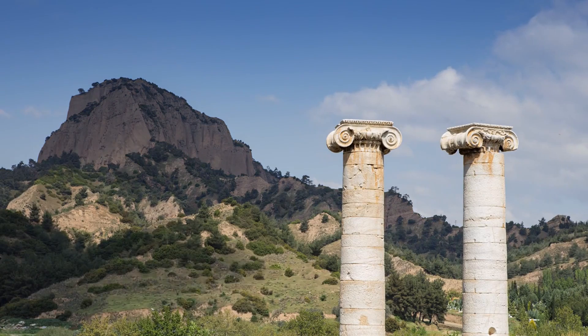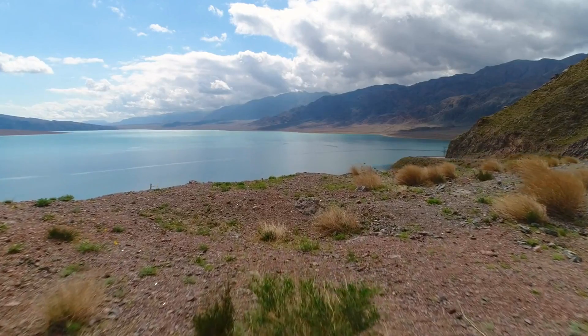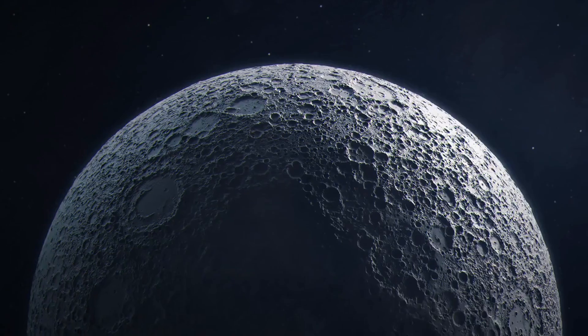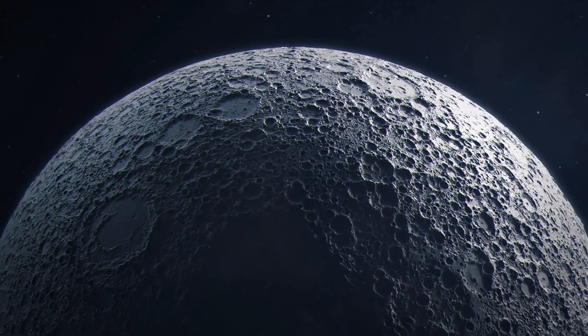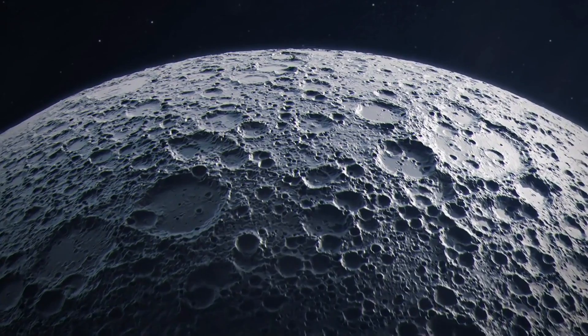To appreciate Artemis fully, let's break down the timeline. The program is structured into phases, with each building upon the success of the previous. Artemis I, the uncrewed test flight, will demonstrate the Space Launch System, SLS, and the Orion spacecraft.